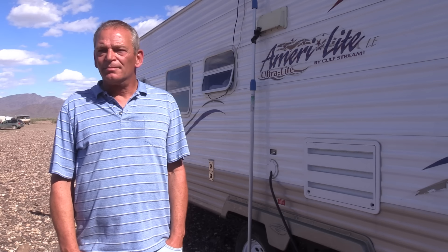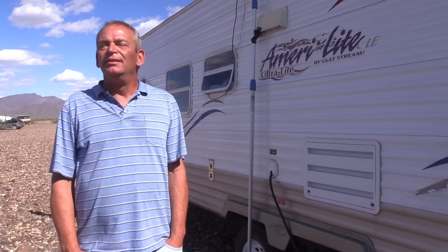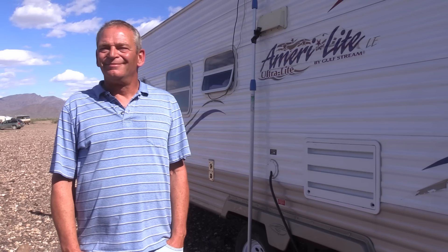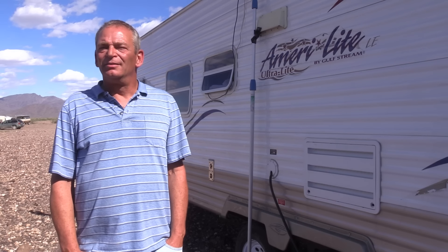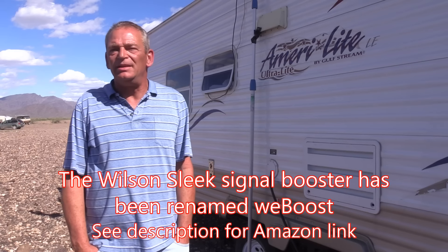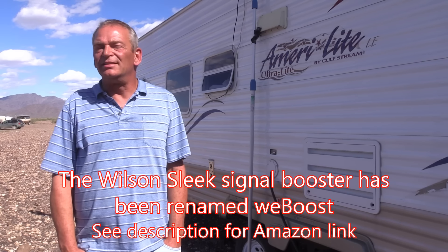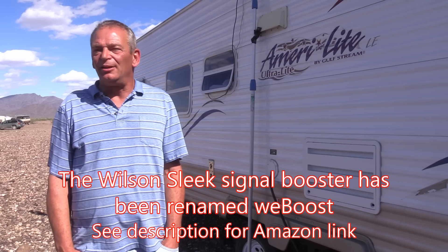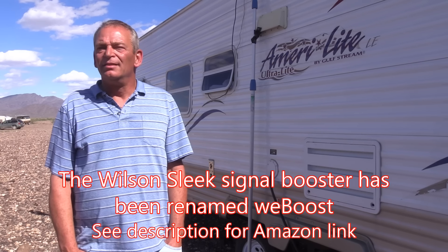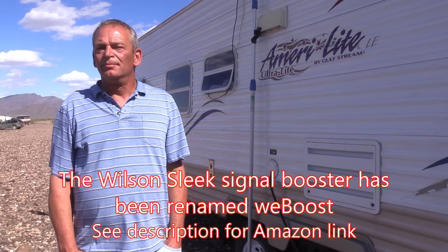You have two parts: the antenna outside grabs the signal and sends it down the wire, and then the booster inside amplifies it. My version is the original Wilson — it's been renamed to WeBoost now — and it's almost an identical product. I wouldn't spend any more money for the WeBoost; I don't think it's going to give you any more.